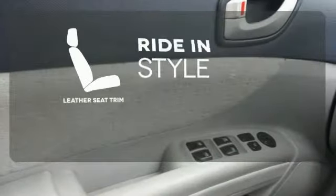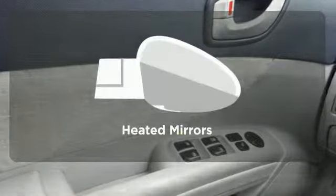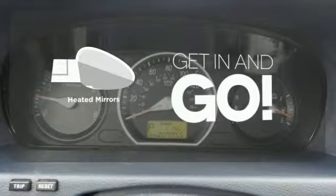Ride in style and comfort with leather seat trim. Heated mirrors improve visibility in frosty weather.